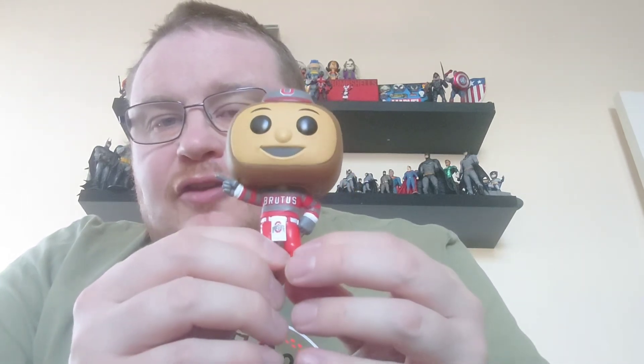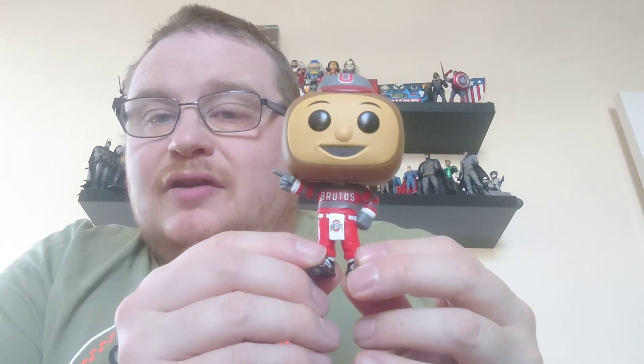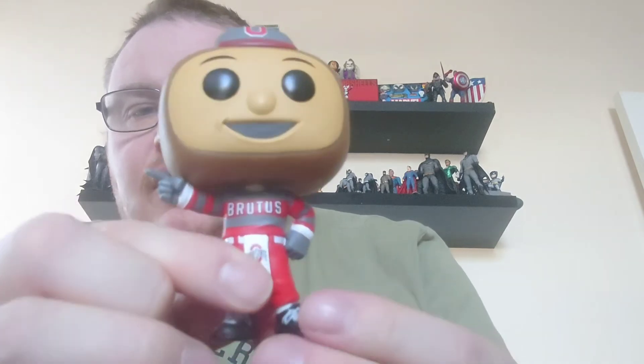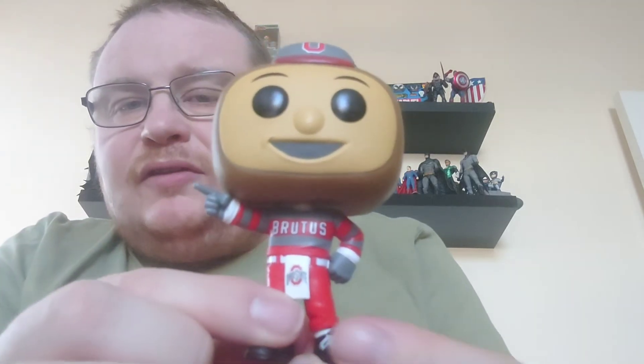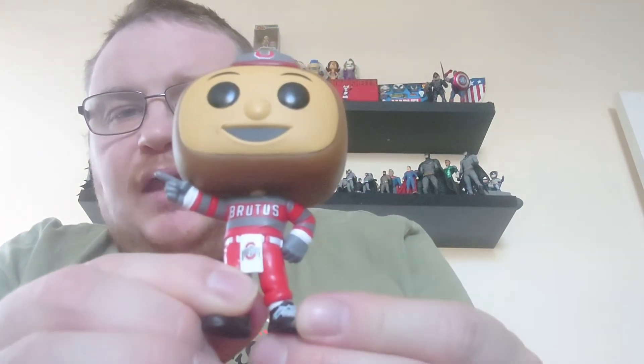There you have him - the final one in the first range of the mascot pops from college. It is Brutus the Buckeye, and I'm really glad to add him to the collection. It helps me get close to completing the college sets. We've just got the new wave to run through now - four more pops and then the college mascots will be complete. Here's one last twirl of Brutus Buckeye of Ohio State University - a very cool mascot to add in there.